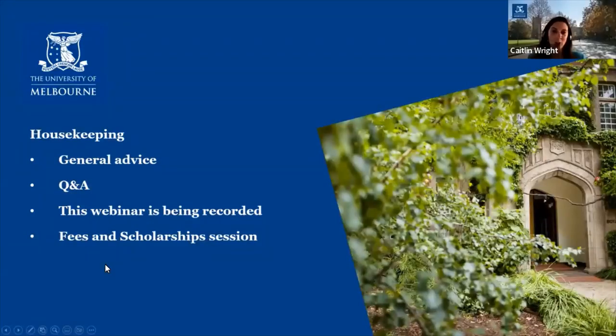Let's get started. So we have about half an hour together today where I'm going to talk through some tips and information about how to choose a graduate course and how to prepare and submit your application to the University of Melbourne. Now the uni offers over 400 graduate courses across 18 faculties and graduate schools, so this will be very high level advice that's going to be relevant across most of our degrees.